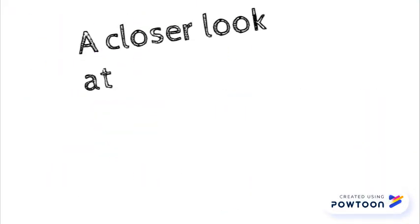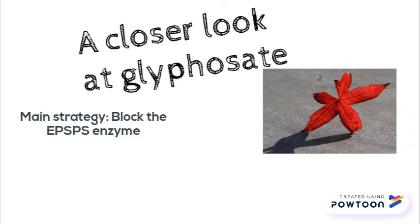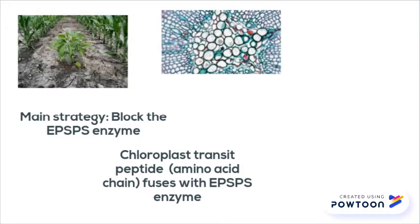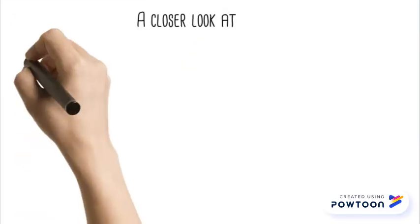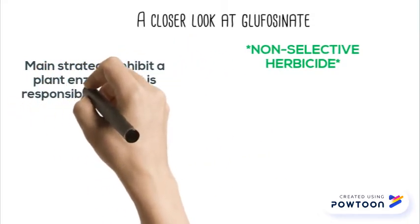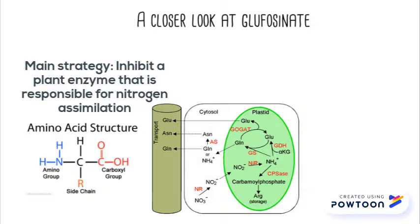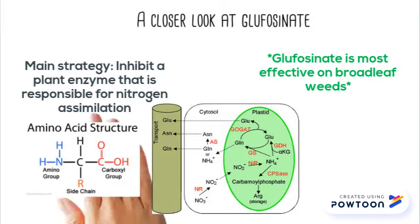The EPSPS enzyme will be able to enter the chloroplast where photosynthesis takes place, and a chloroplast transit peptide is fused together with the EPSPS coding sequence to form a glyphosate-resistant crop. Glufosinate, also a non-selective herbicide, was introduced to the industry in 2009. Glufosinate inhibits a plant enzyme that is responsible for the early stages of nitrogen assimilation as well as detoxifying amino acids.